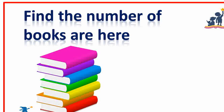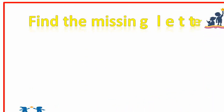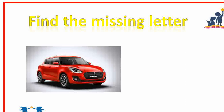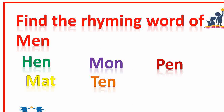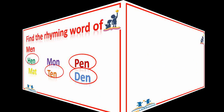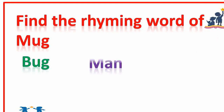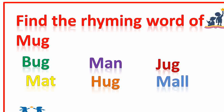Find the number of books here. Seven books are here. Very good. Find the missing letter. Card — the missing letter is A. Very nice. Find the rhyming word of men: hen, ten, pen. Very good. Find the rhyming word of mug: bug, hug, jug. Good.